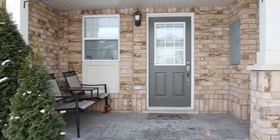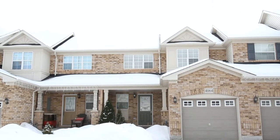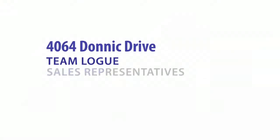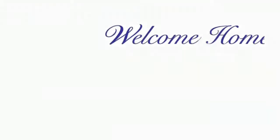Overall, this home has been finished top to bottom with great features. I think it's easy to see that this home has been well-loved and taken care of, and is ready for its next new family. Thank you.